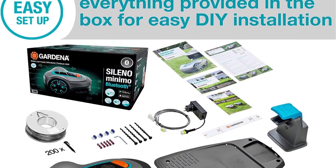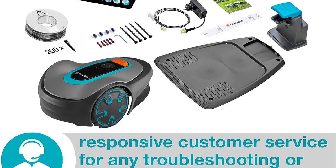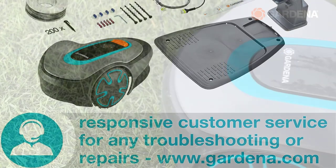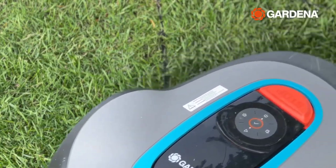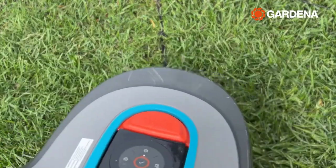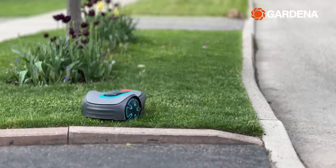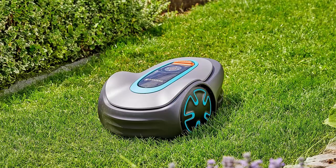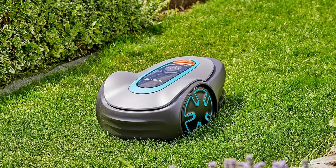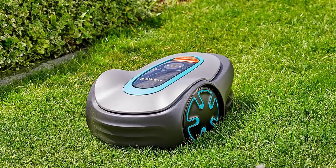Safety is paramount, thanks to collision sensors and a boundary wire, ensuring your garden remains damage-free. Rain or shine, this mower operates flawlessly, conquering lawns of all shapes and gradients up to 35%. With DIY installation made simple through comprehensive guides and included essentials, the Sileno Minimo is the epitome of convenience. Elevate your lawn care game with this European-made wonder.